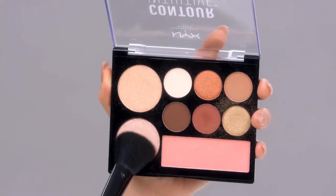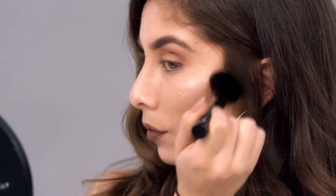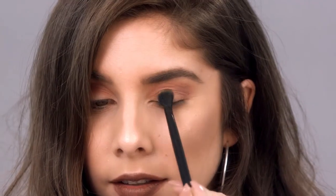One of my favorite things to do with this product is to combine both of the highlights to create a very intense glow on my cheekbones. It also offers six different eyeshadows — I can take a very warm and neutral look and use some metallics to spice it up a little bit.